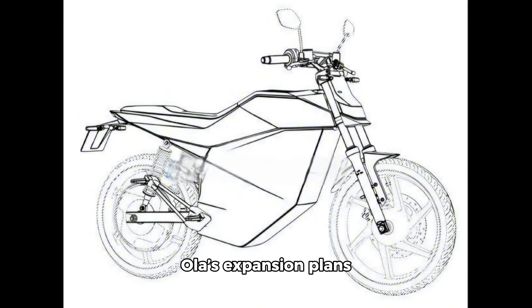Ola's expansion plans include electric bikes, cars, and rickshaws. However, given the current technological and logistical landscape, the immediate application of removable batteries might be more practical for smaller, lighter vehicles rather than full-sized electric cars.